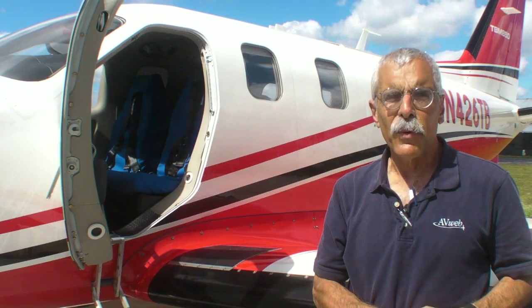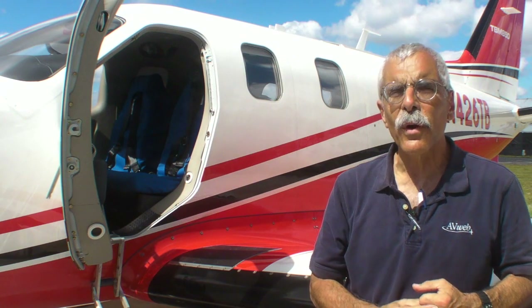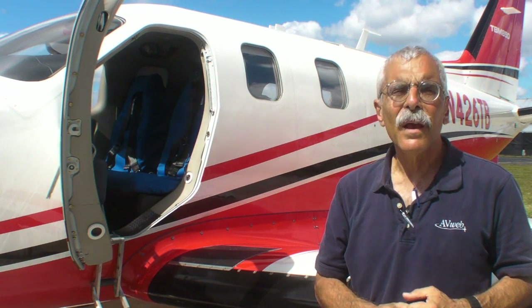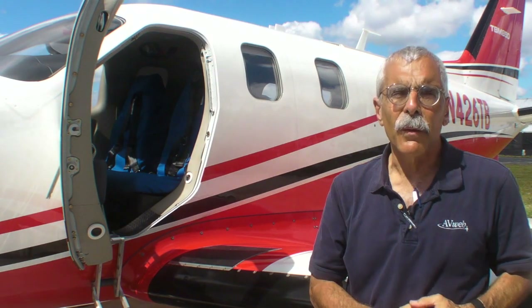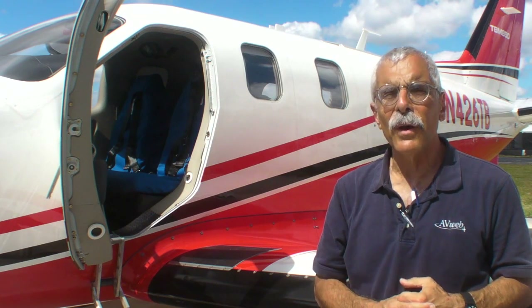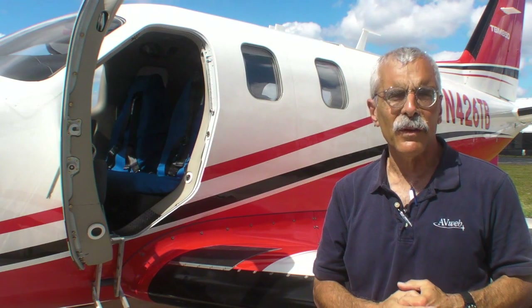Hello everyone, this is Paul Bertorelli reporting for AvWeb and Aviation Consumer. To my right is the open crew door of a TBM 850, which is one of the most popular high-performance single-engine turboprops in the world. We're going to take a brief flight demo with Nick Chabert, and elsewhere on AvWeb you can find an interview with Nick describing how this airplane fits into the market.